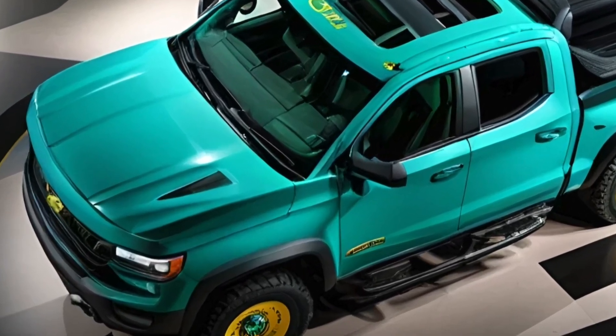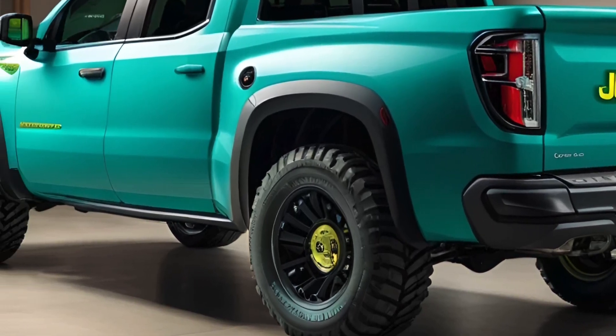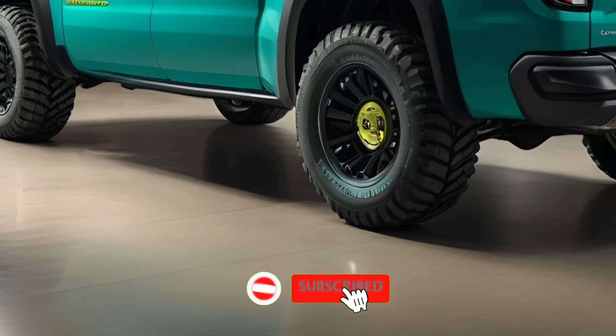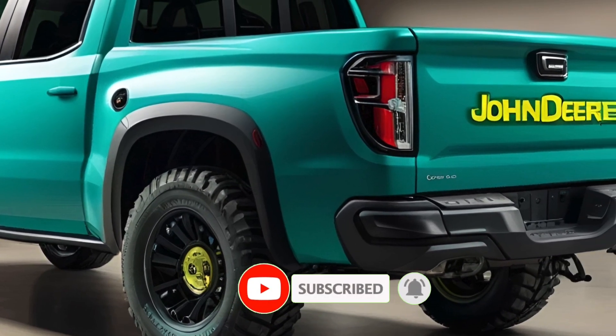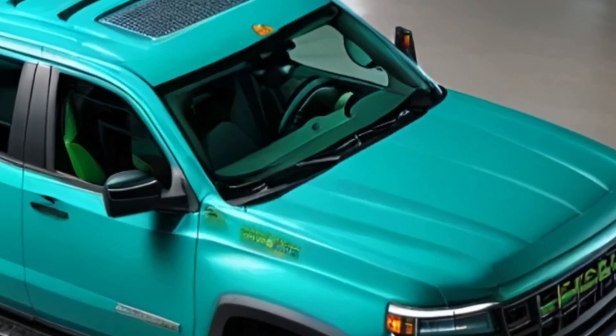Hey everyone, welcome back to the EV Riders. Today we have some truly unexpected and thrilling news in the automotive world. You heard that right — this bold move by John Deere marks their entry into a whole new territory, promising innovation and rugged reliability. So stay tuned as we dive into all the details of this groundbreaking vehicle.